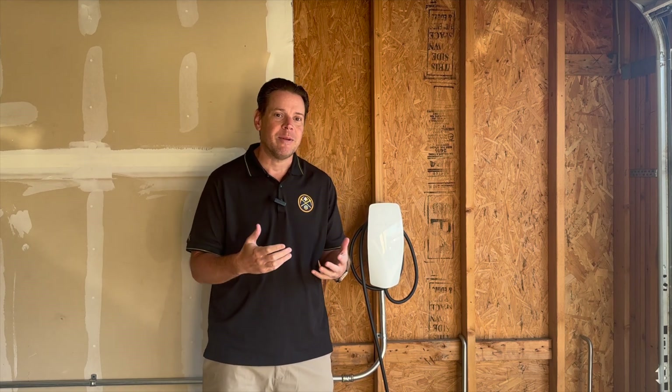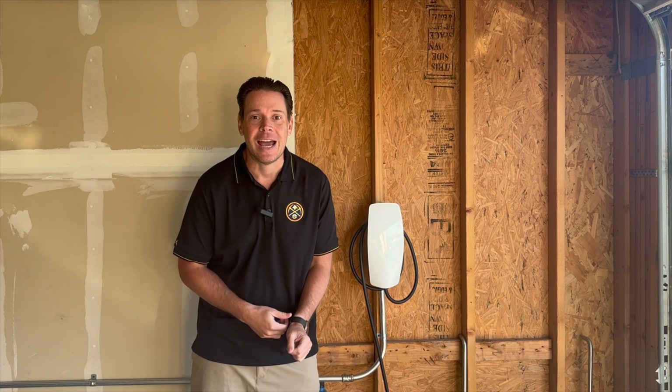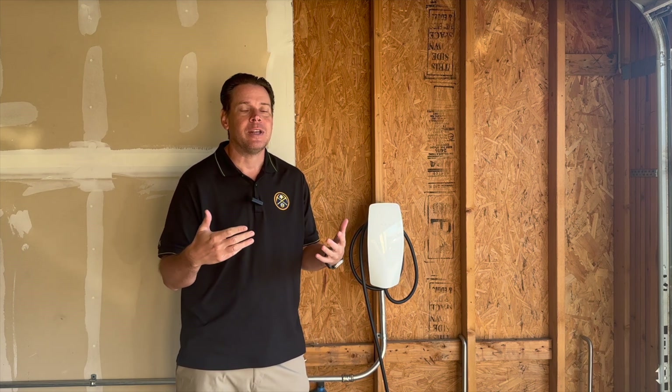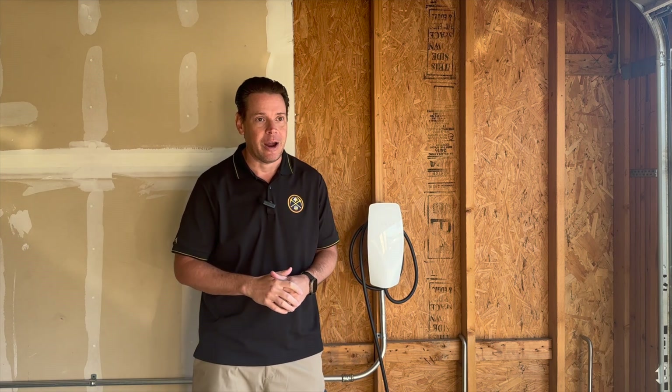Welcome to the Xtreme Channel. My name is Mr. X, and today we're going to talk about how my Cybertruck can power my entire home. This is especially relevant because I'm filming this when Milton hits Florida. Thankfully, I don't live anywhere near there — I live a mile up in the sky from there.